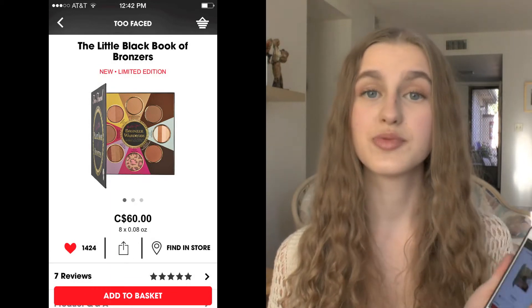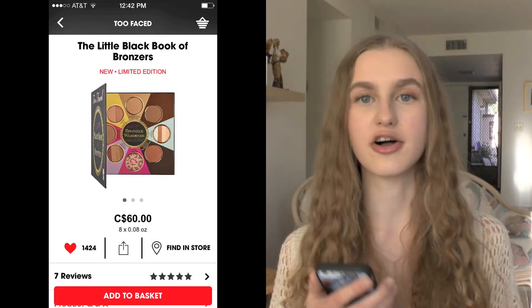The next thing on my list is new to Sephora — it's the Too Faced Little Black Book of Bronzers, and I'm super excited about this so I can try all of Too Faced's bronzers for a way more inexpensive price than buying them all separately.